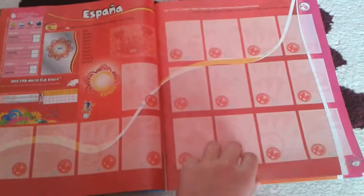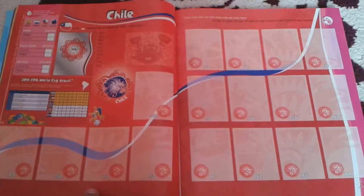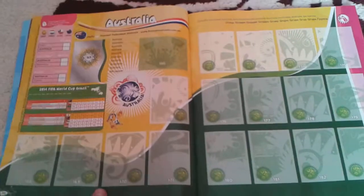Now we start Group B, with España or Spain, Netherlands or Holland, Chile, and Australia.